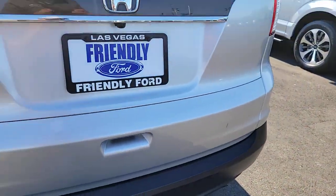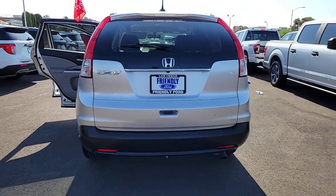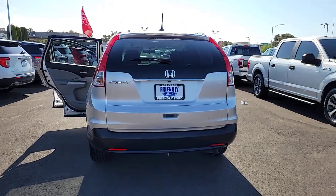Aluminum wheels, power driver seat, electronic stability control, steering wheel audio controls, heated front seat.